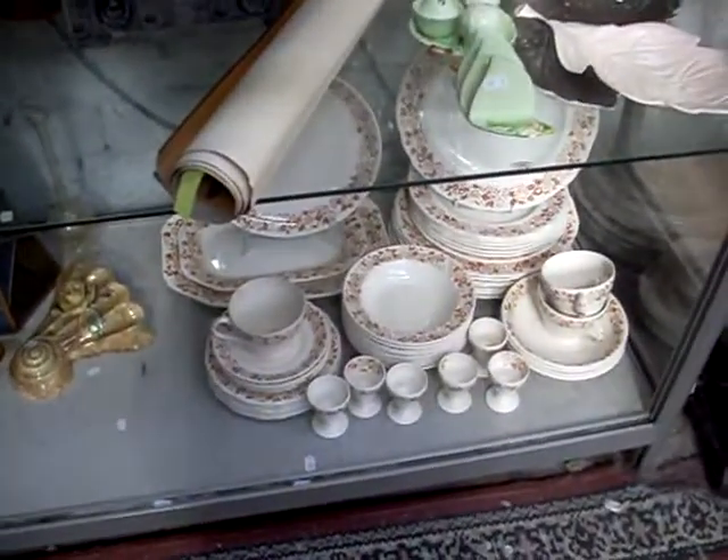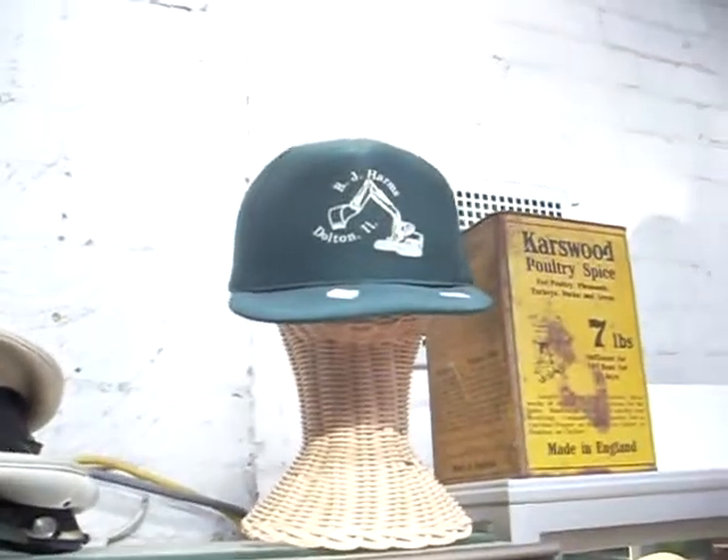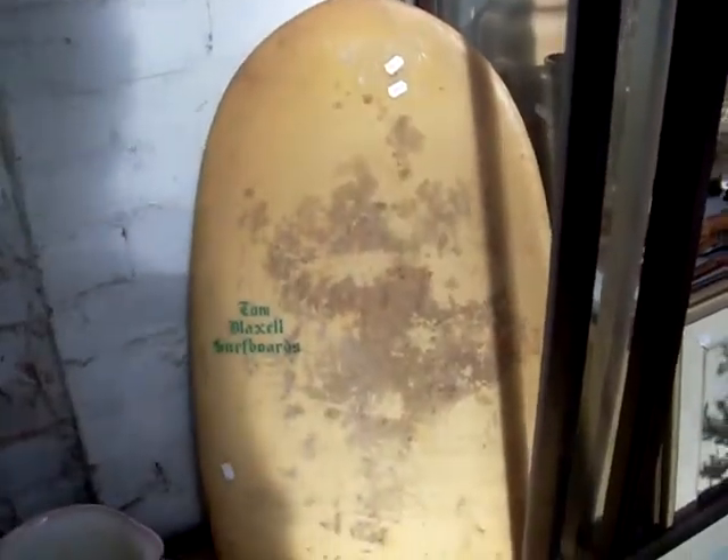More enameled glasses. Cowboy boots. Tribal. Some Chinese cigarette posters down the bottom. Nice big Spode dinner set — that's also got to be entered. So we're going to have a couple of extra lots in the auction this week. Cool fan. I really like the RJ Harms Dalton Illinois trucker cap. Funny little Tom Blacksell surfboard — little knee board or body board type thing with a fin in the back.